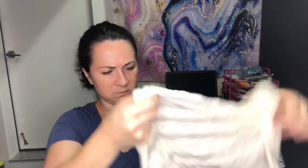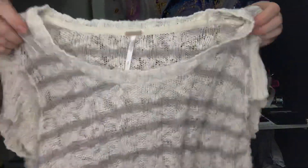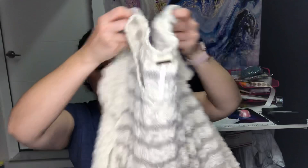Next is another Free People item — it's a short-sleeve knit ivory striped sweater, size small.